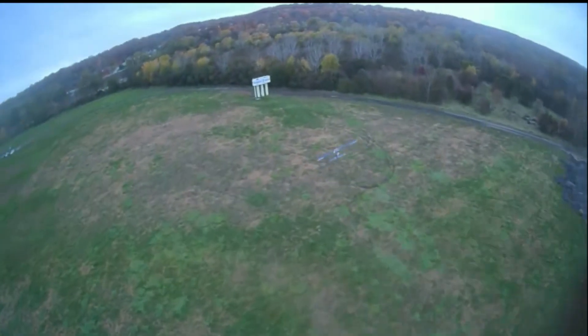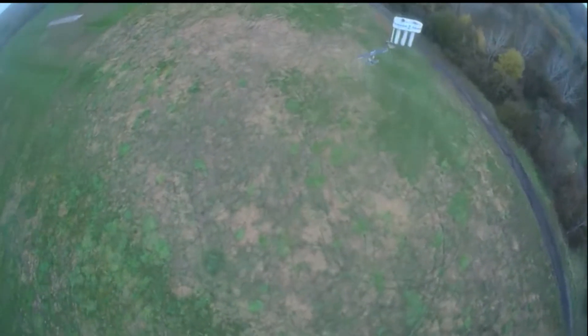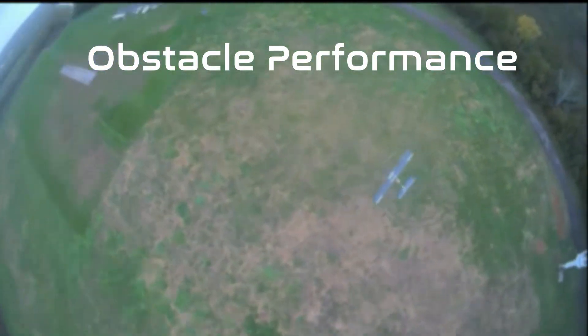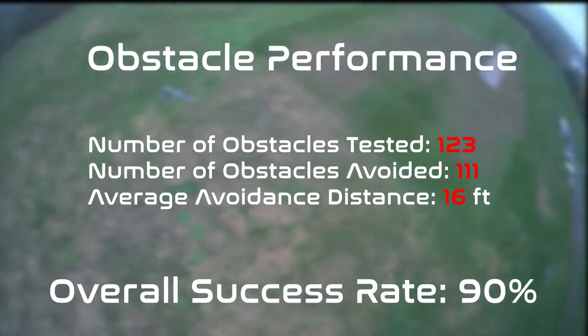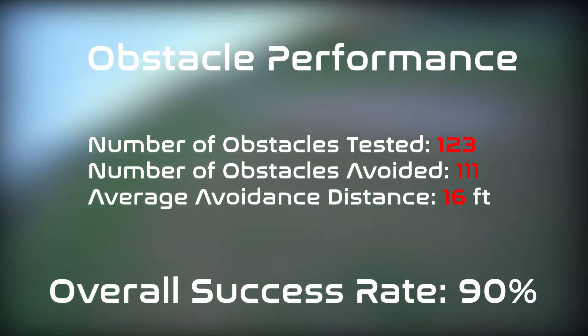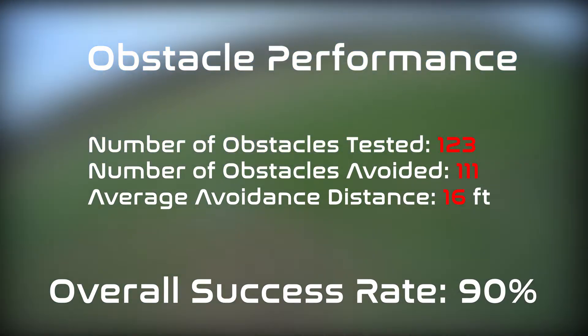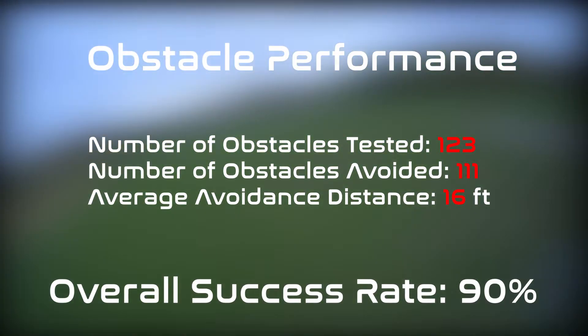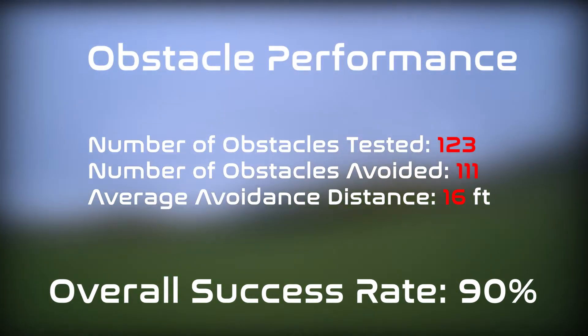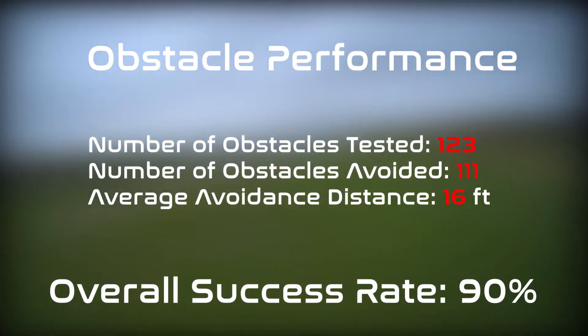Similar testing methods were used for obstacle avoidance. Obstacle performance was measured both in simulation and during flight tests. In total, 123 static obstacles were tested in real time and 111 of these were successfully avoided. The average avoidance distance from the nearest point of the obstacle was 16 feet. Dynamic obstacle avoidance was not tested and will not be implemented in this year's aircraft.